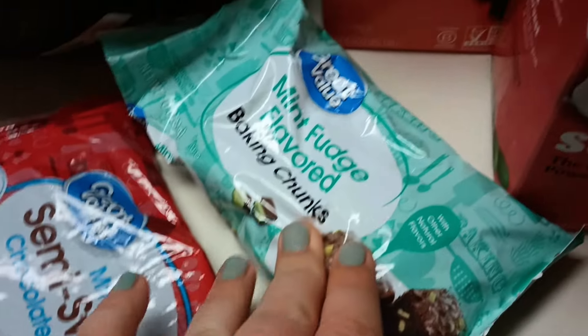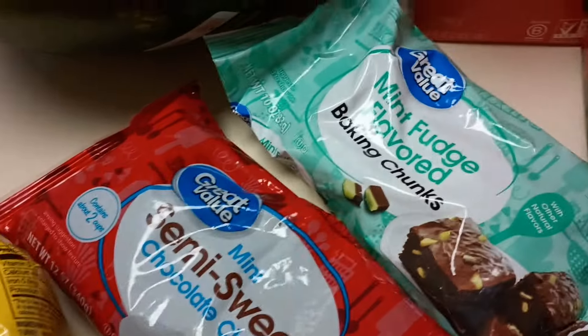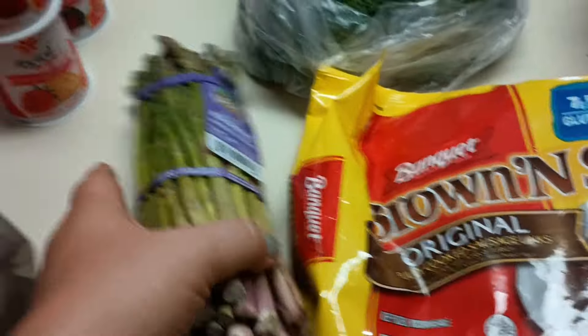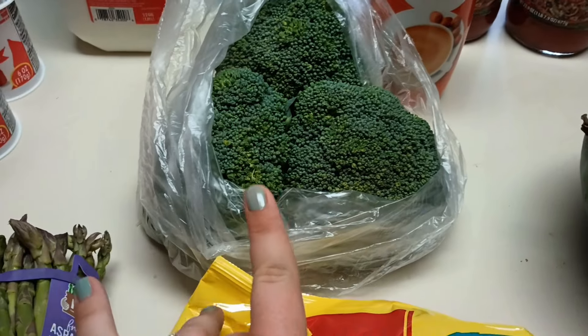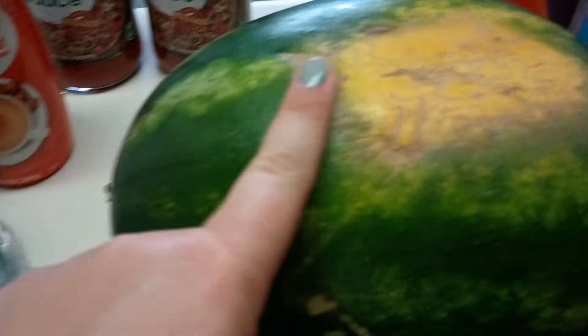I also grabbed these mint-flavored baking chips — they sounded good and I wanted to try them, maybe add some to yogurt. I got some chocolate chips, some sausage links, and asparagus and broccoli. Though I realized I got so little of the vegetables — it's not going to last us a whole week.